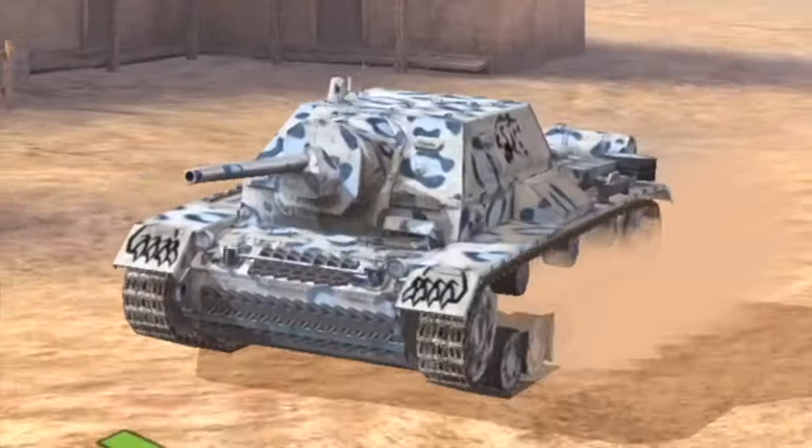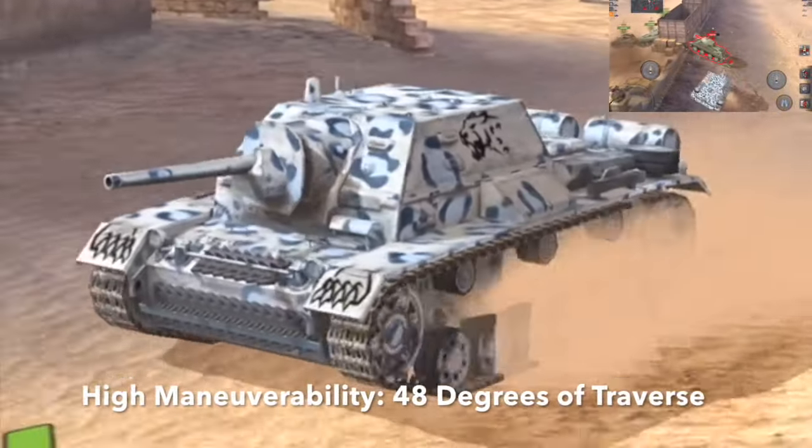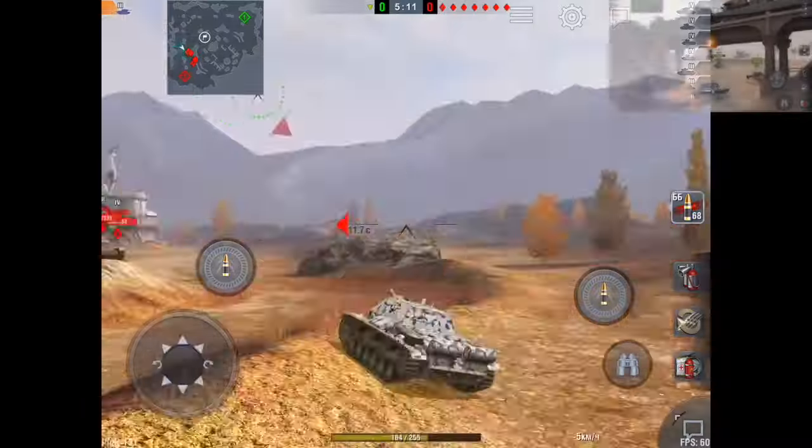The small tank destroyer has top-notch degrees of mobility and traverse, and a powerful gun to boot. The gun will punch through the toughest armor it has to face, such as the Matilda, with ease.